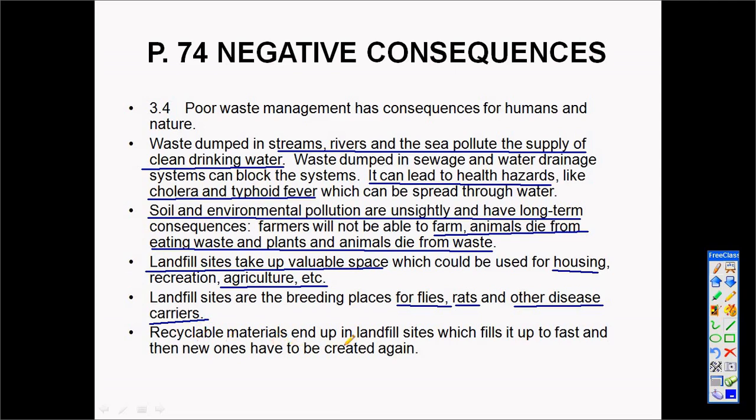If recyclable materials are not recycled, they end up on landfill sites, causing them to fill up faster than they should. This means we have to create new landfill sites, which takes up precious space that could be used for other purposes.